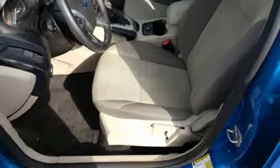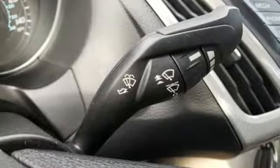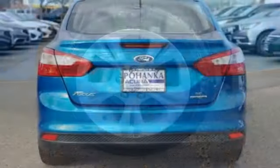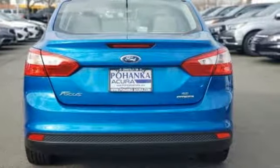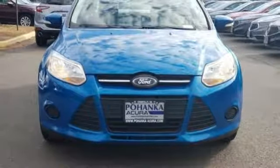Kelley Blue Book reports the Focus has undergone a clean sheet recasting that brings a new look, enhanced quality, more features to a slightly larger package that's far more compelling both visually and dynamically. Ford is America's best-selling vehicle brand. You'll never know until you try. Test drive it today.